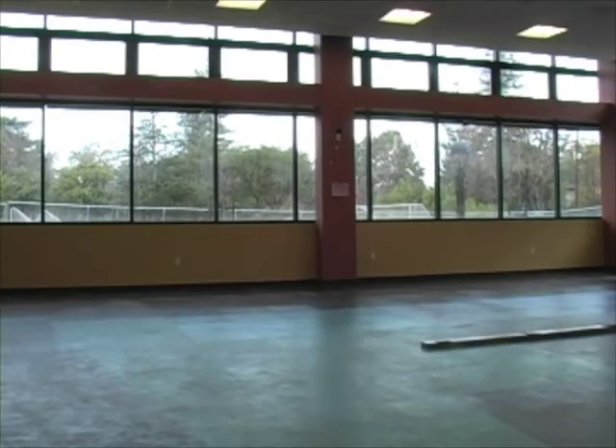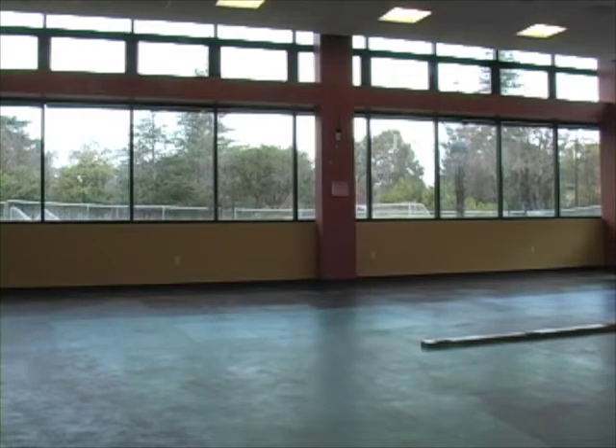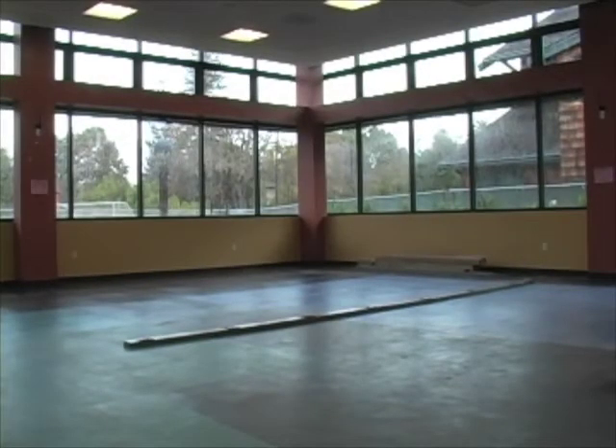On the first floor, we also have our fitness center. In our fitness center, we're going to have our exercise machines, elliptical stair masters, rowing machines, weight machines, dumbbells, and free weights for our students to do all different types of workouts. It looks out onto our softball fields, and the glass is all around, so we'll have good visibility while you're working out to campus.